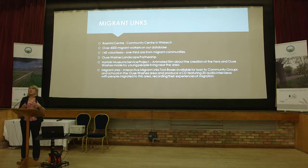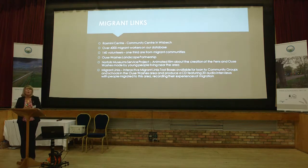So when we looked at this project, we thought, what can we do to support the overall project, and what can we do for our own project? We managed to find some volunteers from Poland, some from the local community, some from Lithuania, who wanted to take part in the animated film, which was a separate project. And then we also recruited volunteers into our Migrant Links project.